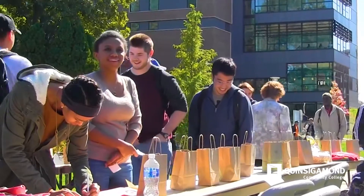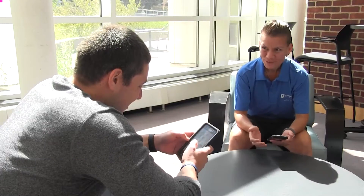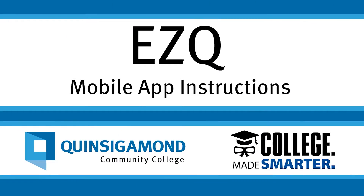Waiting in line can be time-consuming. QCC makes it easier to receive in-person services. Students at QCC can now take advantage of a smarter, safer way to receive services with EZQ.